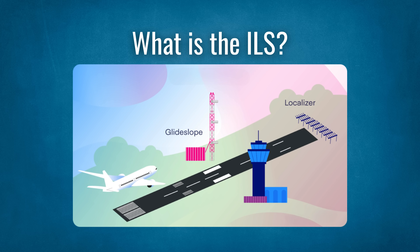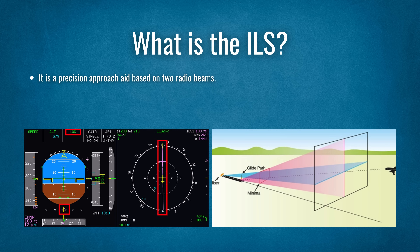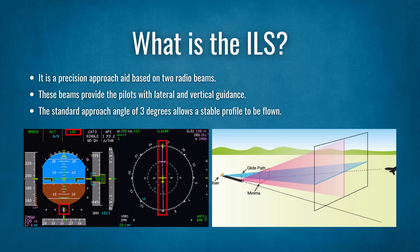You might have heard pilots talking about the instrument landing system, ILS. But what is it? The ILS is a type of approach pilots use to land. It is a precision approach aid based on two radio beams. These beams provide the pilots with lateral and vertical guidance. The approach starts at a certain distance and altitude from the airport, aiming to guide the aircraft to the ground. The standard approach angle of three degrees allows a stable profile to be flown, meaning the pilots can slow and configure the aircraft for landing. Although we have reliable GPS for many approaches today, the ILS remains relevant, as ground-based navigation aids mean we don't have to rely on satellites.